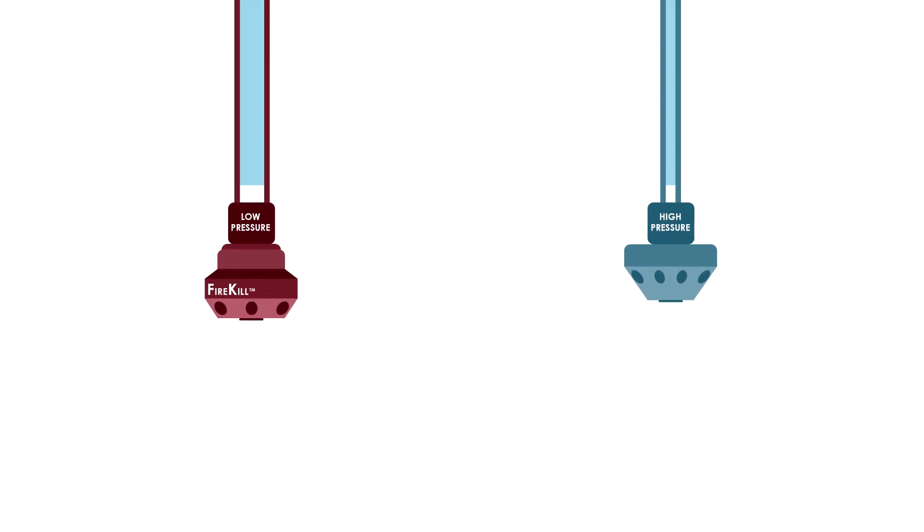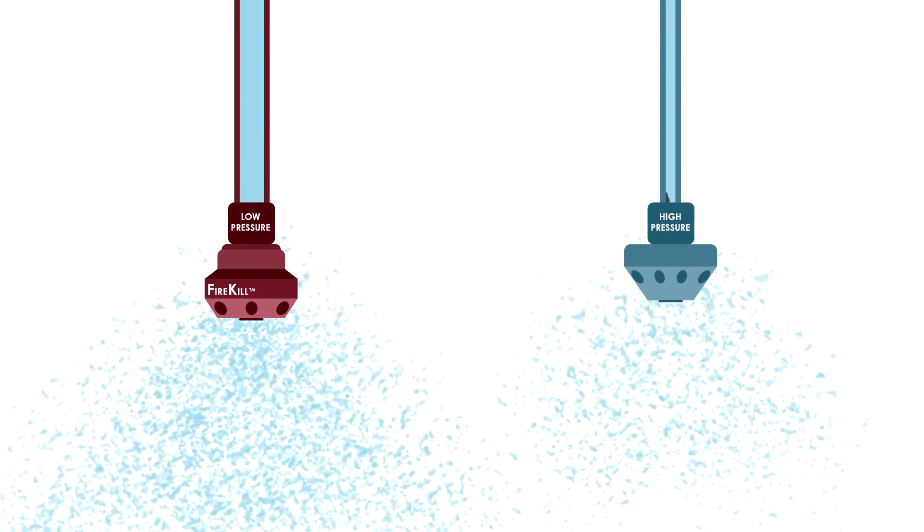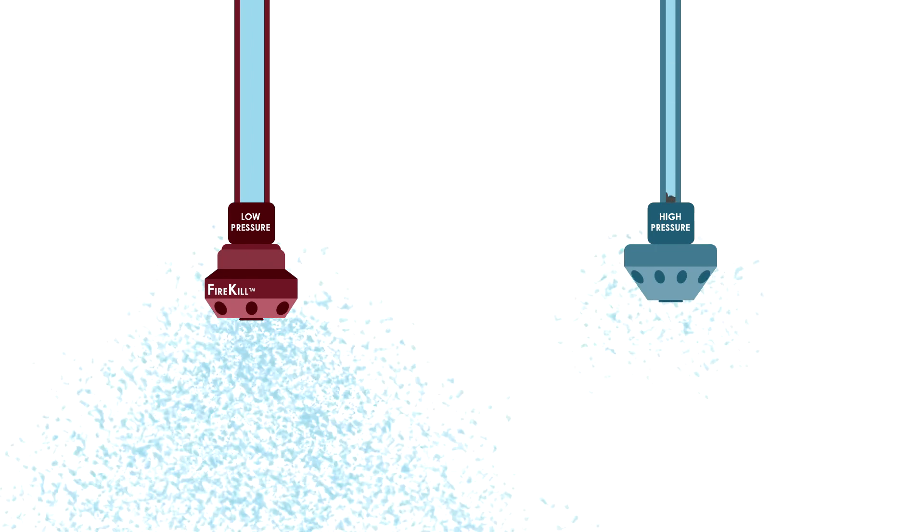The inner parts of the low-pressure system's nozzles consist of large waterways and large orifice openings which minimizes the risk of clogging.